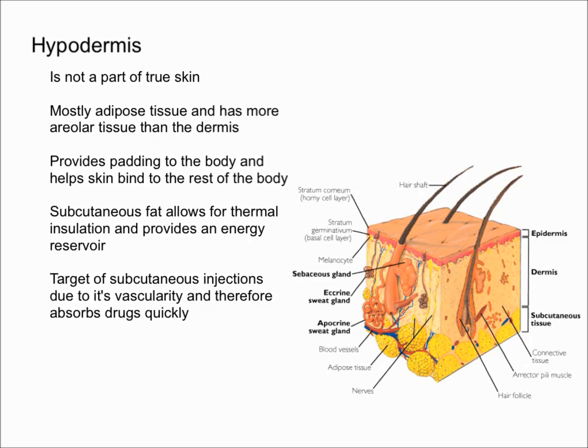The hypodermis is mostly adipose tissue, which is fat, and it has a lot more areolar tissue than the dermis. Because the hypodermis has a lot of fat, it helps pad the body, providing padding and cushion. This subcutaneous fat allows for thermal insulation, provides an energy reservoir because fat has a lot of energy, and it keeps you warmer by insulating your body.